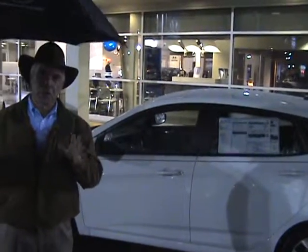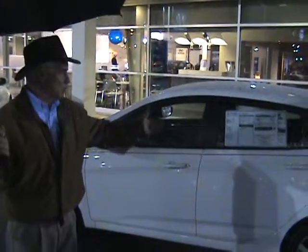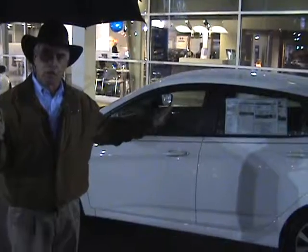I didn't specify which model you were interested in. This is of course the hatchback model. It also comes in a four-door sedan. This is a nice package.